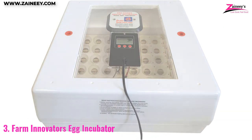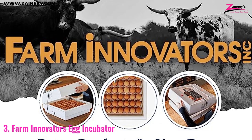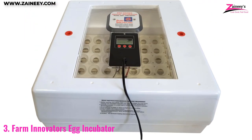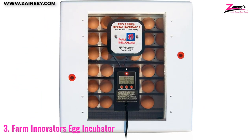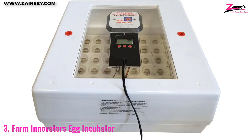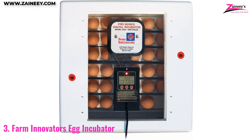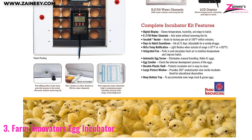Number 3: Farm Innovators Egg Incubator. If you're looking for a large-capacity egg incubator, the Farm Innovators Egg Incubator is the perfect choice for you. With its large capacity of up to 41 eggs, this incubator is perfect for professional farmers who need to hatch a large number of eggs at once. The digital LCD display makes it easy to monitor the temperature and humidity levels, ensuring optimal conditions for successful hatching. This incubator also comes with an egg candler, which allows you to check the development of your eggs without having to open the incubator. The protective plastic shell helps to keep your eggs safe and secure while they are incubating.